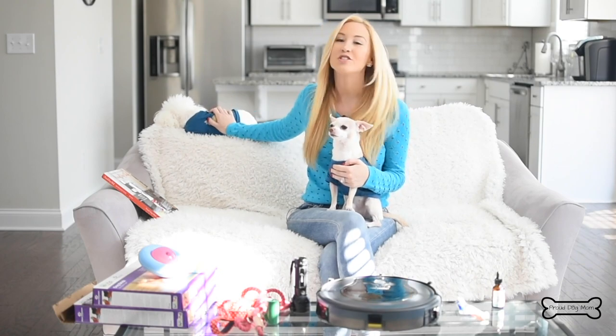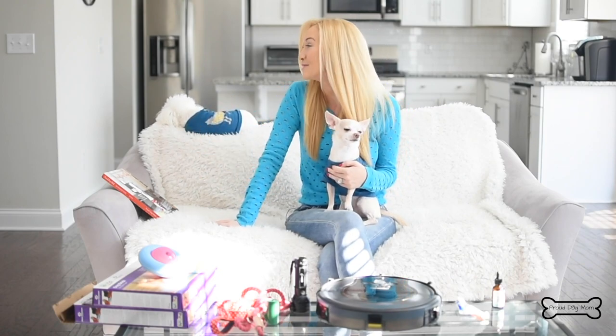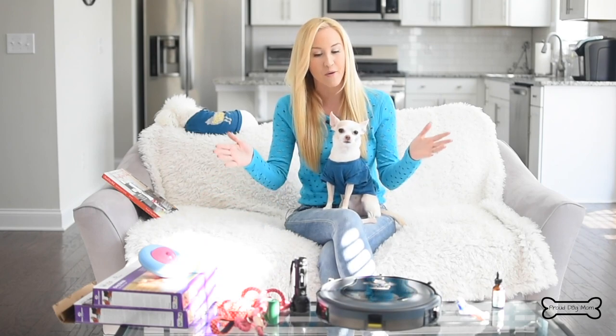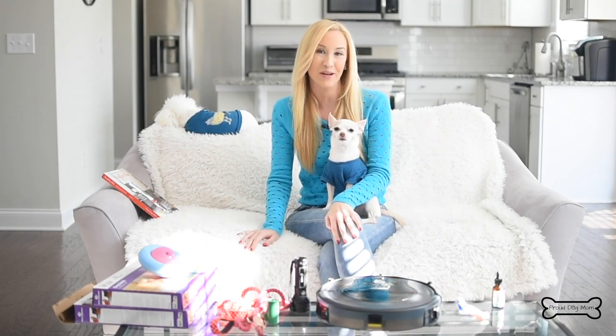I'm Melissa, the founder of ProudDogMom.com. Welcome back to my channel. I've got my little Chihuahua Diego and my girl Gigi over here is going to take a nap as we chat. But as you can see from the title of this video today, we are talking all about products for the dog parent.